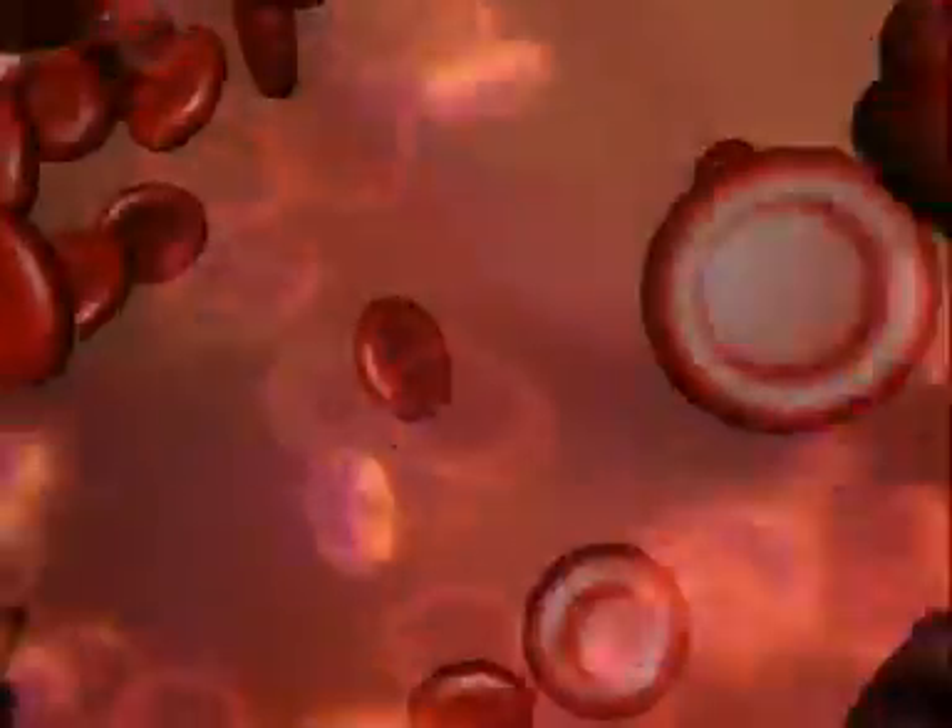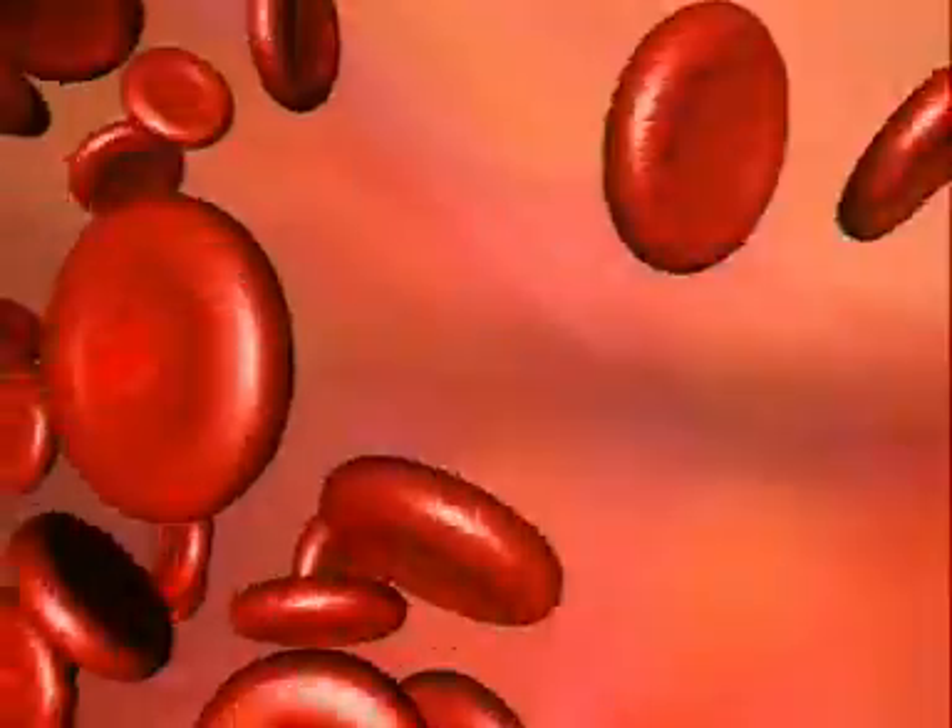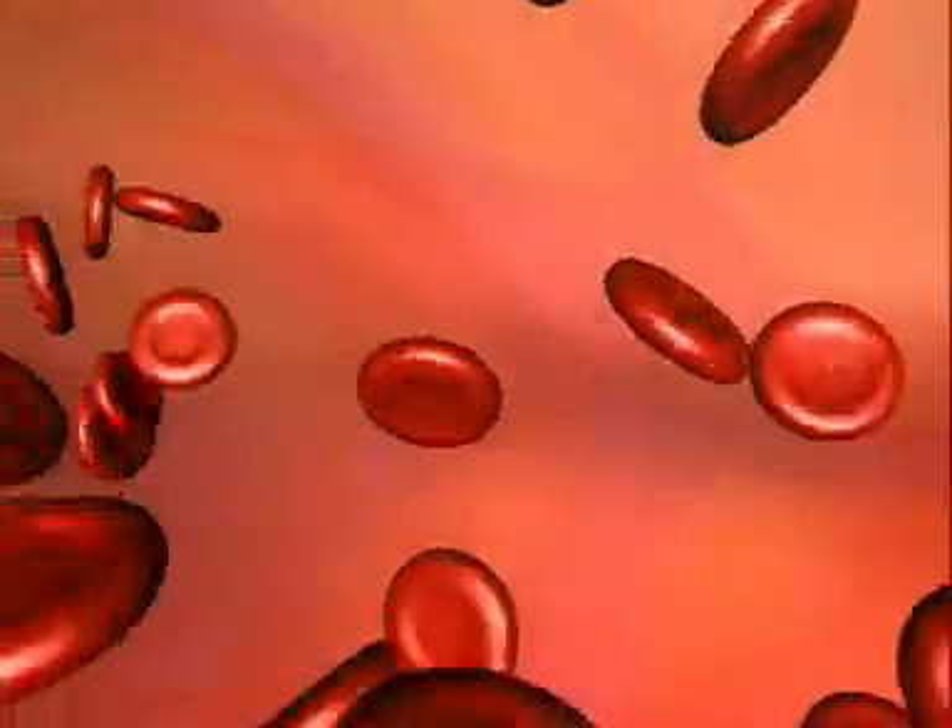One drop of blood carries millions of these cells — the red blood cells. They have this distinctive shape which gives them a large surface area to absorb oxygen and no nucleus, so they have maximum room for the substance haemoglobin.